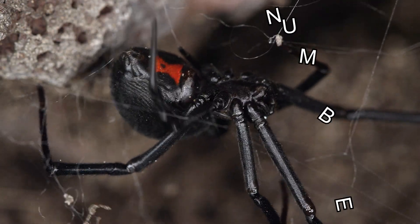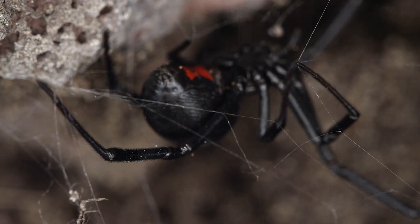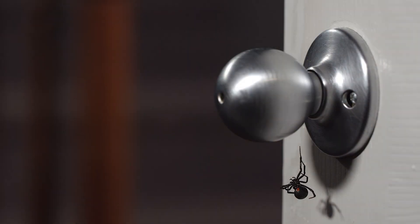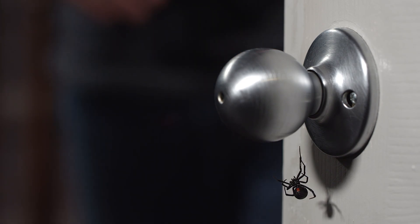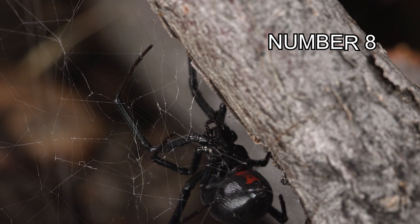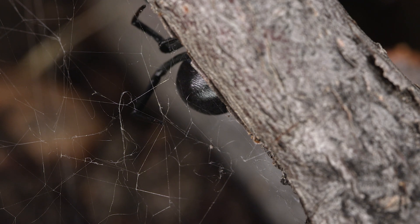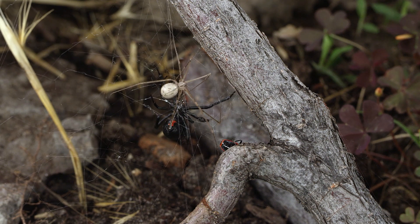Number 7. It's worth noting that Black Widows are not aggressive spiders and will only bite if they feel threatened or cornered. In fact, many bites occur when a person accidentally disturbs a spider in its hiding place, such as near their webs. The webs are not sticky like those of other spiders, but they do have a strong elastic quality.